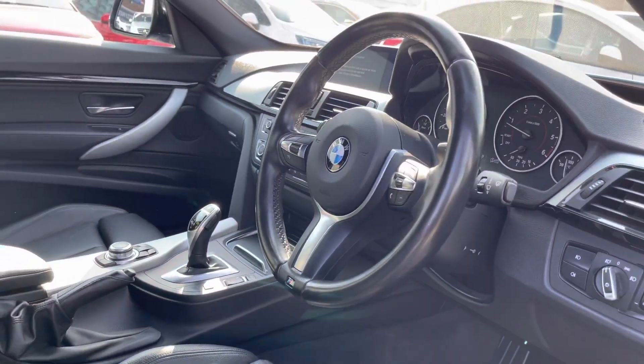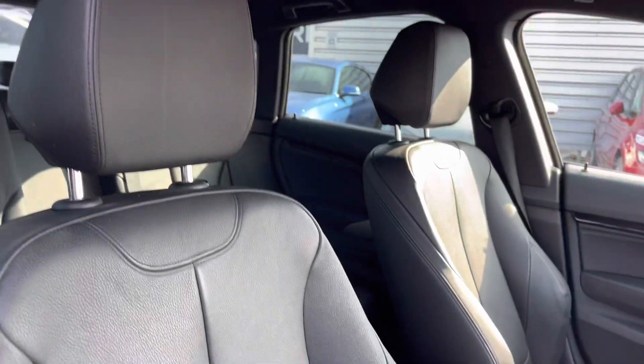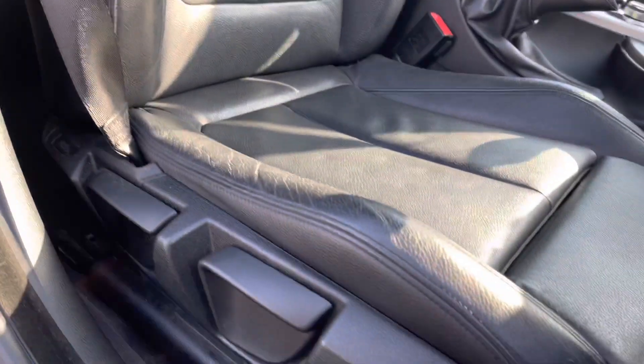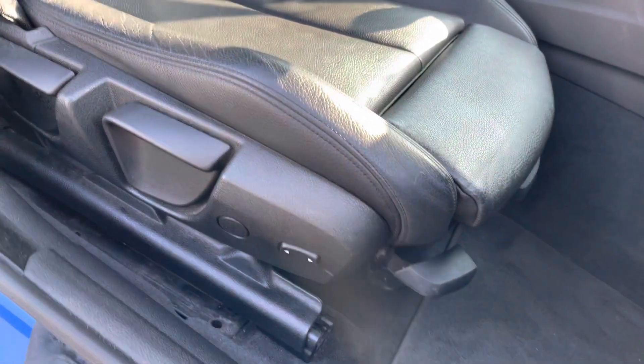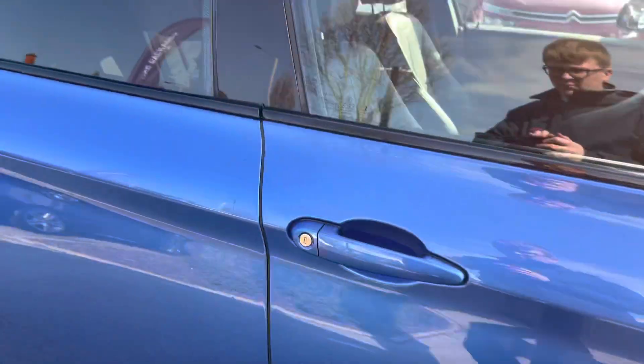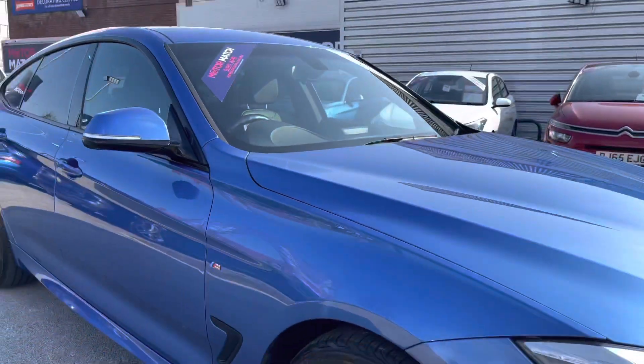Taking a look inside at the front, you have your leather multi-function M Sport branded steering wheel. You have your front seats with plenty of adjustment in the driver's seat so you can easily find the perfect driving position and be comfortable. There's a lever armrest in the centre so you can travel comfortably and even store things away under there as well, making it nice and practical.